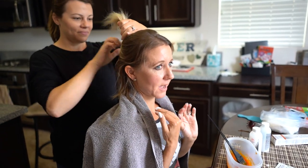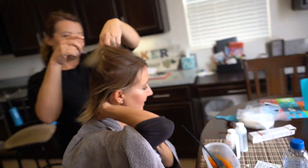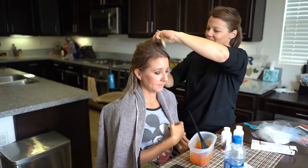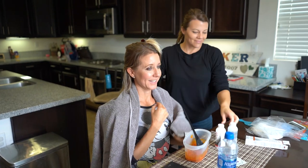So we did a test spot on the back of my hair, just at the very bottom, and it came out dark enough and just exactly what I want. So we're going for it and we're doing it all. It's going to be great. We'll check back later, tune in later.